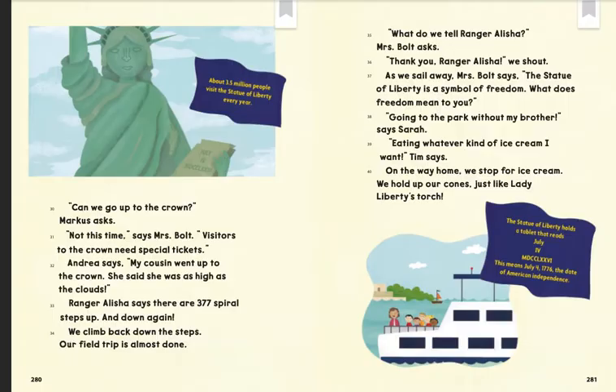"What does freedom mean to you?" "Going to the park without my brother," says Sarah. "Eating whatever kind of ice cream I want," Tim says. On the way home, we stop for ice cream. We hold up our cones, just like Lady Liberty's torch.